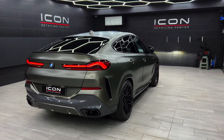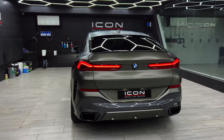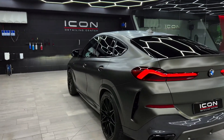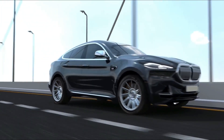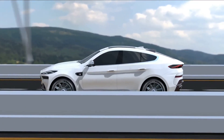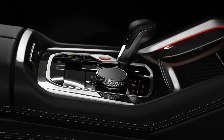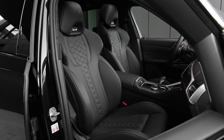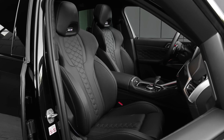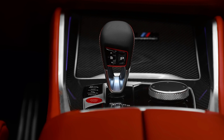Modern humans have needs. A person from the 21st century needs a smartphone and a smart car, and the BMW is here to help. The BMW X6 M Competition has improved connectivity and groundbreaking driver assistance features. The driving experience is more connected than ever before, thanks to BMW M Live Cockpit Professional, M-specific heads-up display, BMW Intelligent Personal Assistant, and many other cutting-edge features.